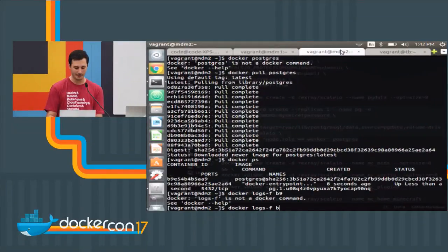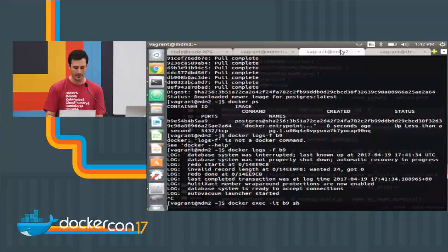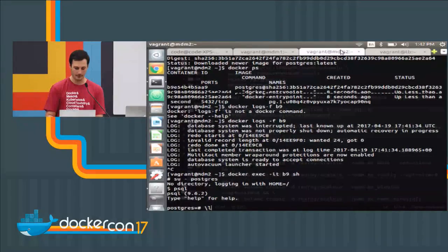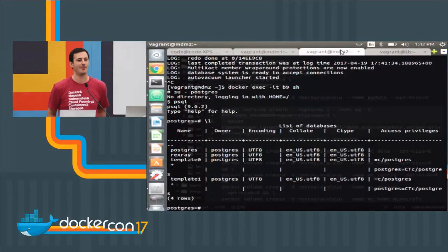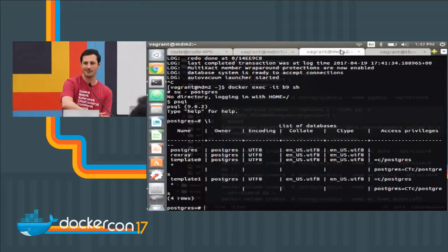I'm almost done, I promise. We're up and running. As you can see the log file is different — it's resuming state. I'll do 'docker exec -it b9 sh' and there's our 'rexray' database — it persisted across the failover. Everybody, round of applause. Thank you so much, glad that ended up working. If you have questions, the Dell EMC booth is right over there — it's the container with spray paint written all over it. Come talk to me about Rex Ray and any persistent data problems you may have. Thanks, y'all.